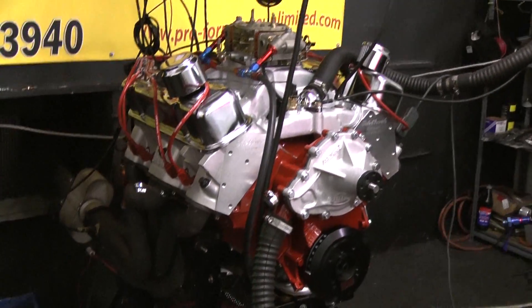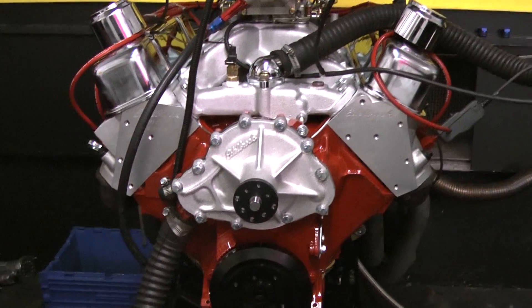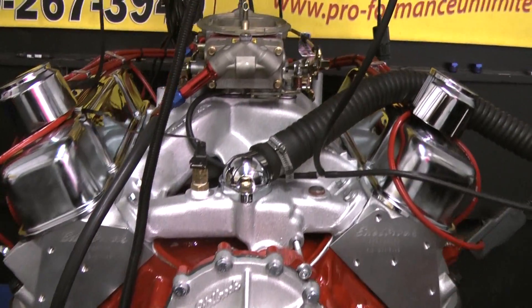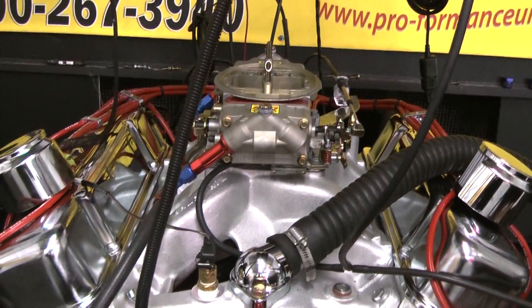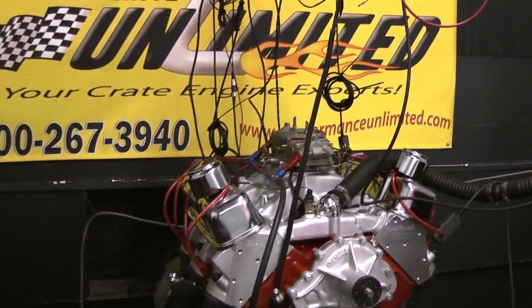All our Pontiac engines are rollerized camshafts. We feature Eagle rotating assemblies, Edelbrock intake and heads. If there's anything we can help you with, 1-800-267-3940.